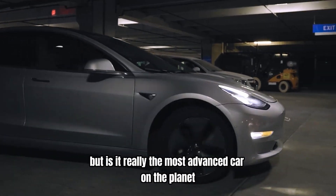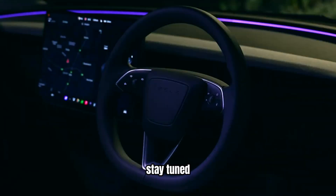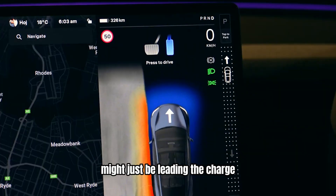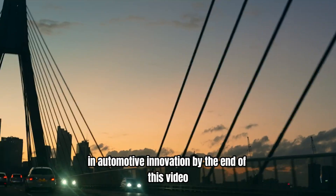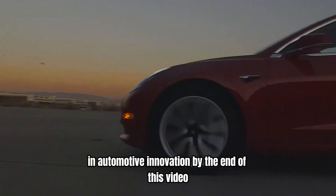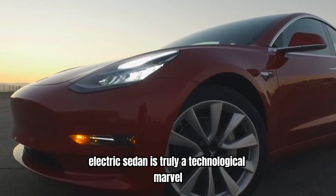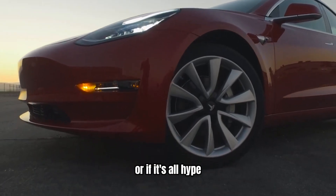But is it really the most advanced car on the planet? Stay tuned as we explore the top 10 reasons why the Tesla Model 3 might just be leading the charge in automotive innovation. By the end of this video, you'll know if this sleek electric sedan is truly a technological marvel or if it's all hype.